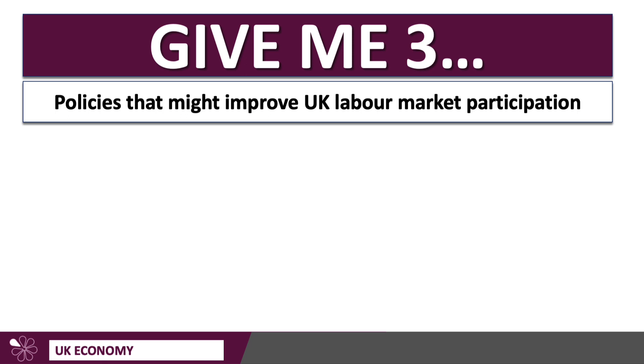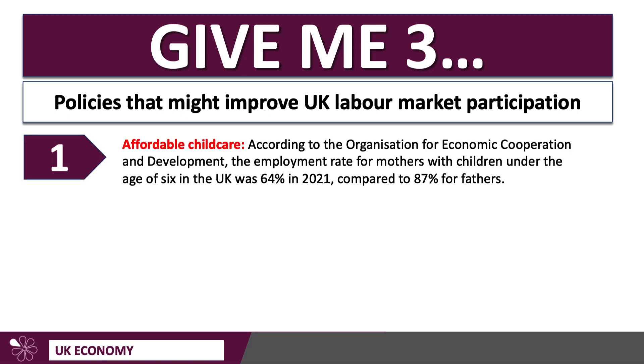Let me focus on three policies. The first, undoubtedly, is affordable childcare. Providing affordable, accessible, good quality childcare can help parents — particularly mothers — to participate in the labour market. According to the OECD, the employment rate for mothers with children under the age of six was just 64% in the UK in 2021, compared to 87% for fathers. The UK government, with its subsidy for childcare — tax-free childcare — is trying to address this issue.